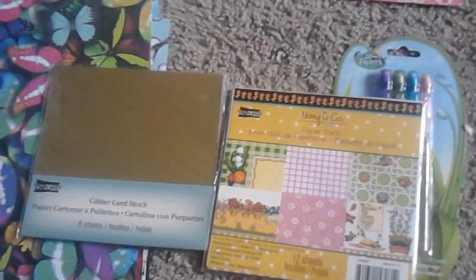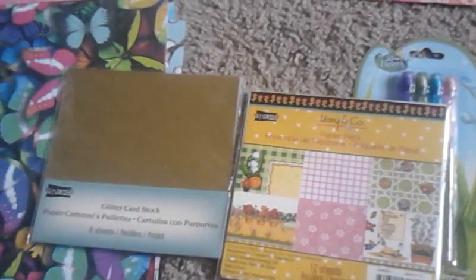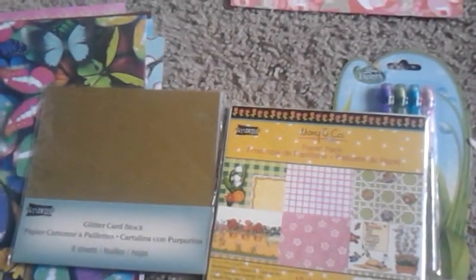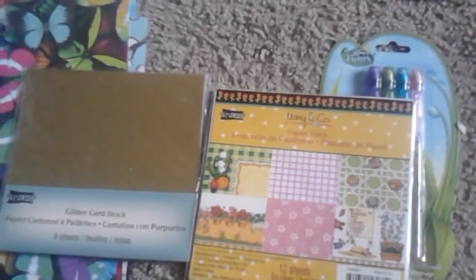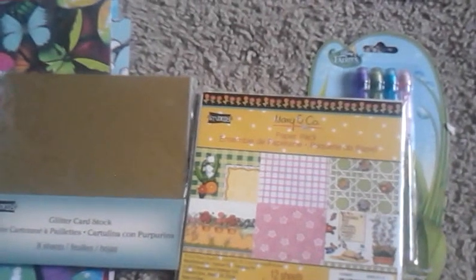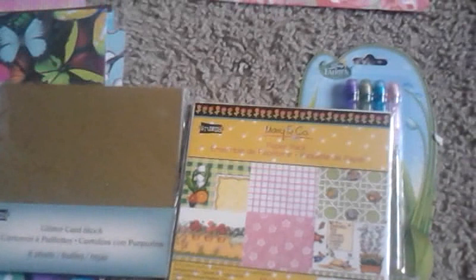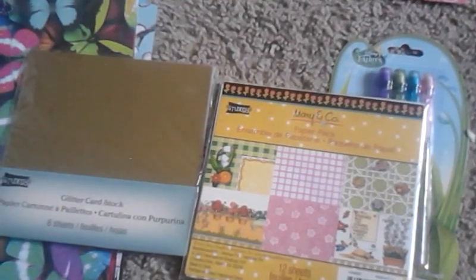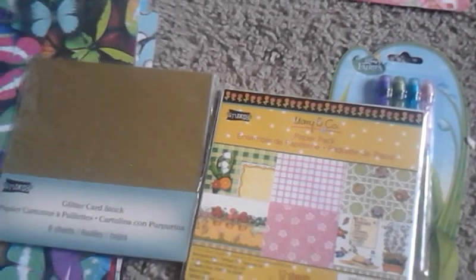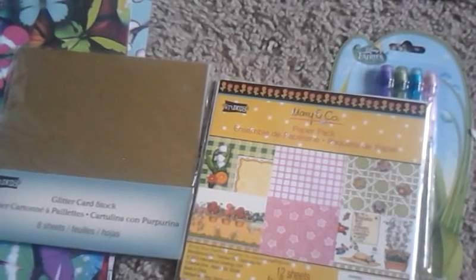Thank you for watching this small haul from Michaels. I love Michaels — it's one of my all-time favorite craft stores in the world, next to Hobby Lobby and Joann's. I need to go to Joann's Fabrics — I haven't been there in a long time. I also didn't realize Marshall's had crafts, so I'm going to check that out. And apparently Tuesday Morning has crafting stuff too, which is fun. So thank you so much for this video — have a great day. Get to Michaels and your craft store and go out there and have fun crafting.